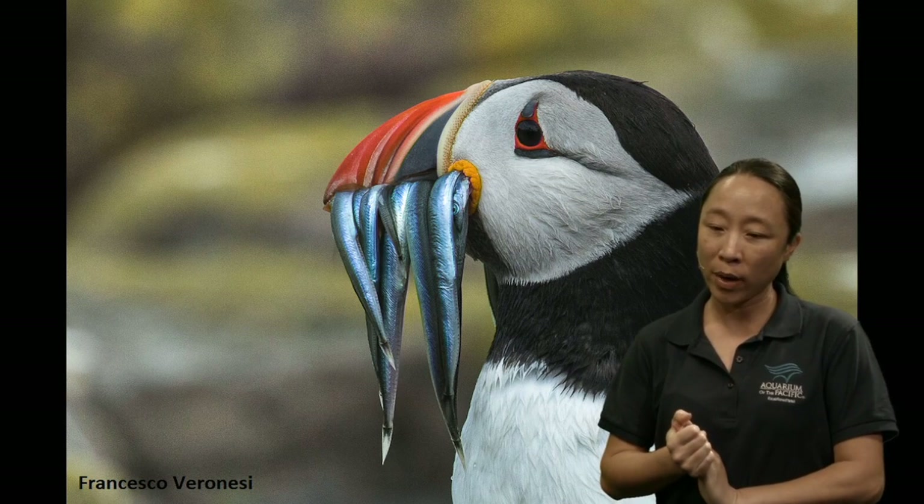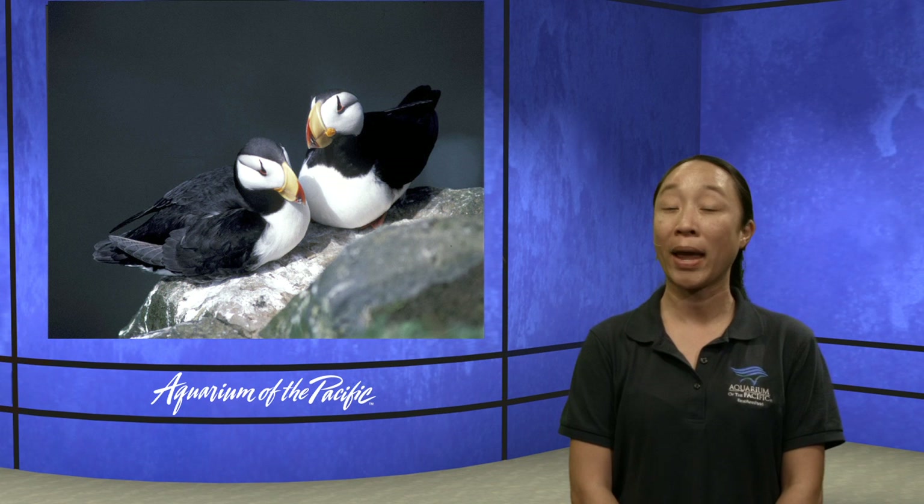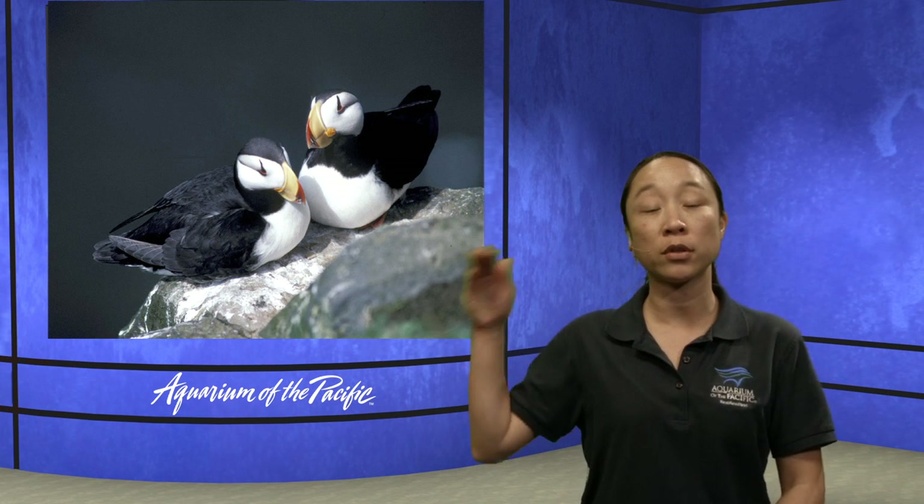We have a question from Gianni, Oliver, and Julian: how long can puffins and penguins hold their breath underwater? I'm actually not sure how long a puffin can hold its breath — it's probably in the realm of a minute or so. For penguins, most don't hold their breath for a very long time either — about a minute for puffins, and it's because most of what they're trying to eat — fish and krill — are found toward the surface of the water, so they don't really need to hold their breath for very long.